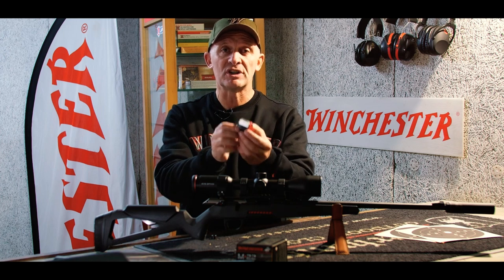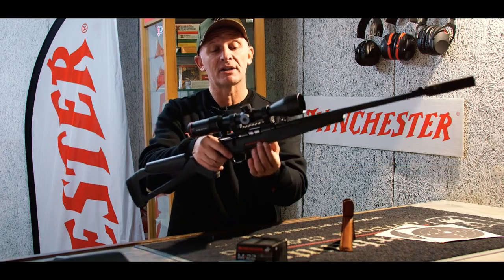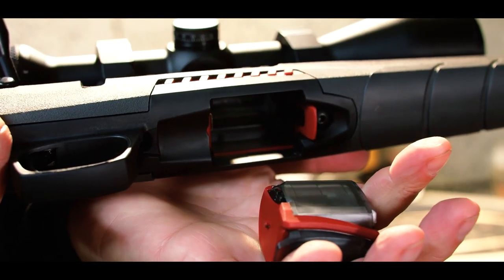This magazine has a capacity of 10 rounds, but the rifle is also compatible with high-capacity magazines, where regulations allow it, of course. Releasing the magazine is very simple, with an ambidextrous catch that allows the magazine to be removed very easily, or by using the small tab located at the front of the magazine.